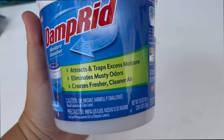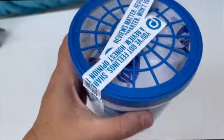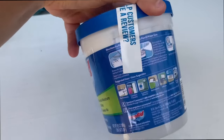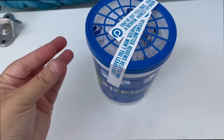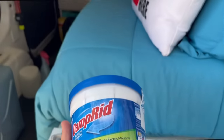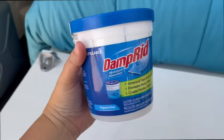As you can see here, this attracts and traps all the excess moisture. It eliminates musty odors and creates fresher, cleaner air. So this little thing is going to be introduced to my van. I just have to pop this off, and then on the back you can see kind of how it works — we're going to pour the little beads into the top and then it will start to absorb everything. As it collects any moisture that gets locked into the living space back here, it's going to collect it down in the bottom so that we can safely dispose of it.